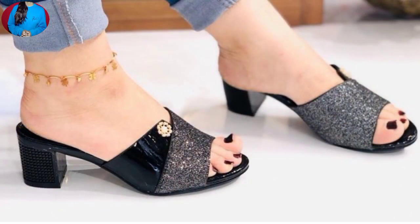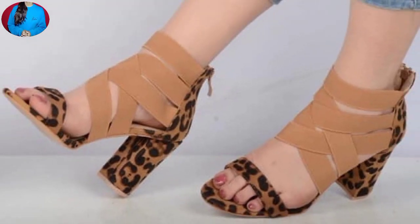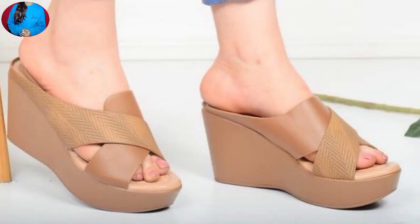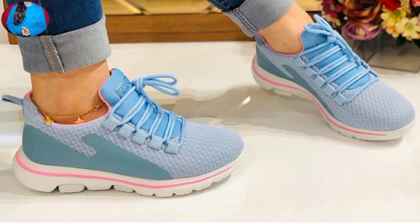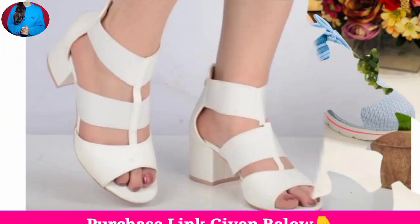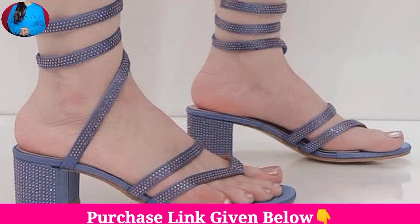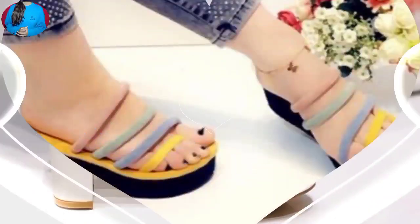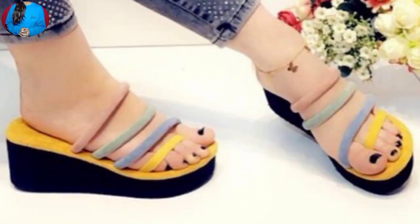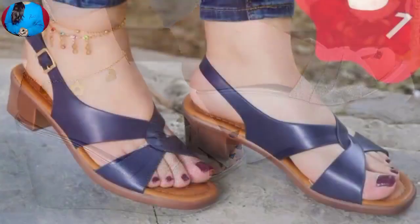Keep watching till the end so that you come to know about all these beautiful designs and styles of footwear, which are easily available online. If you want to buy one of the pairs from this beautiful collection, just go to the description box of this video, click on the site link given, and you can easily do shopping online yourself.